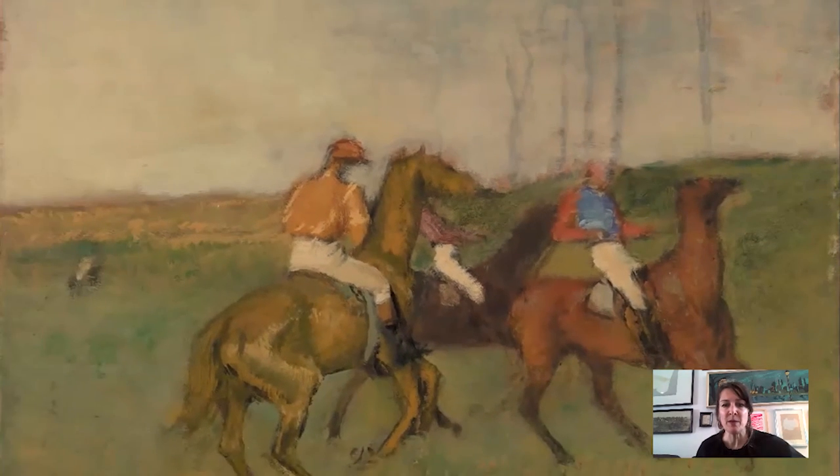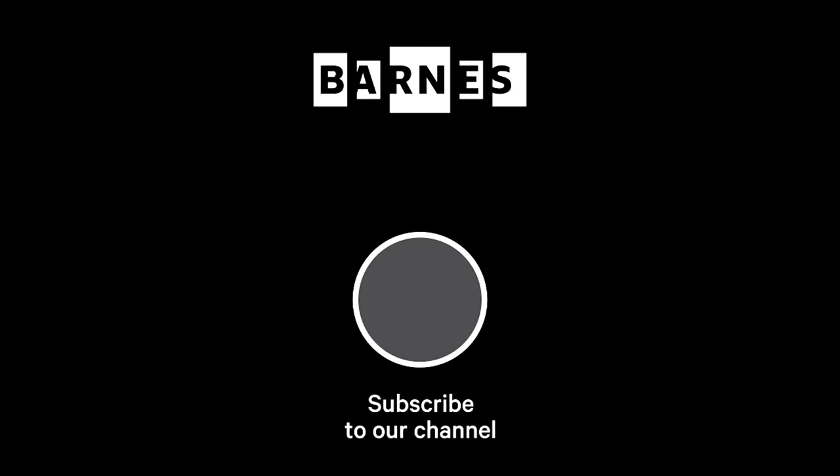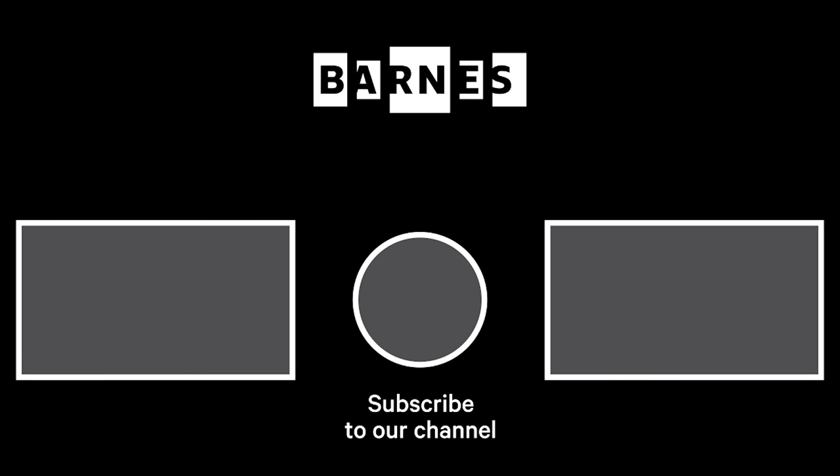I'm going to stop there. Please come see this painting — the Barnes is now open again. And if you're interested in learning more about Degas, I'm going to be teaching an online course at the Barnes, a four-week course starting in October, so please check out our website. Thank you for listening. I'm Tom Collins, New Bauer Family Executive Director of the Barnes Foundation. I hope you enjoyed Barnes Takeout. Subscribe and make sure your post notifications are on to get daily servings of art. Thanks for watching and for your support of the Barnes Foundation.